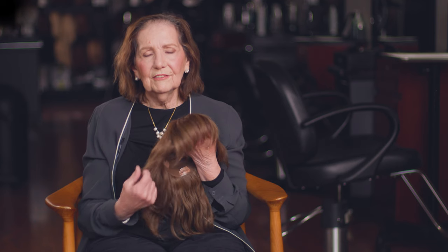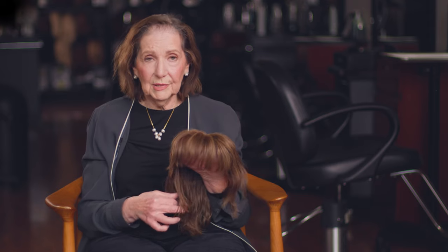A side effect of wearing a hair piece — which is a positive for women who color their hair — is that if you normally have to color your hair every three to four weeks, you'll probably go six to eight weeks because the hair piece will be covering your root hair.